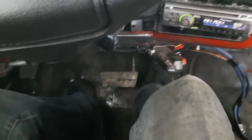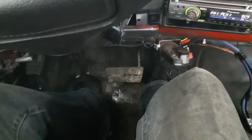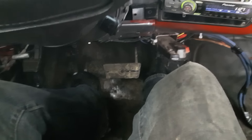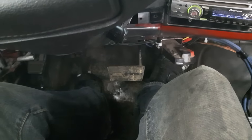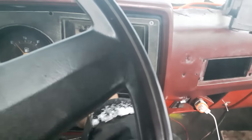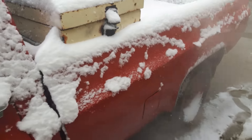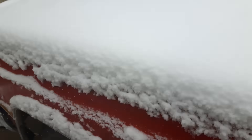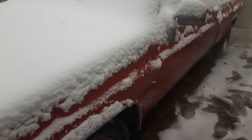Try and set it into high idle. There we go. The heater, the frost, the windshield. That's running now.